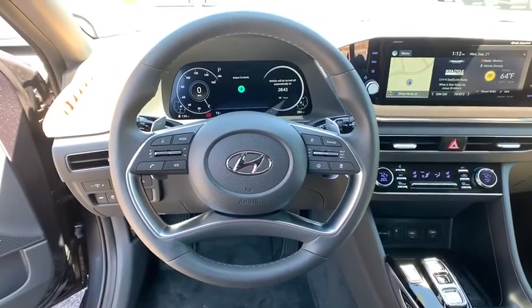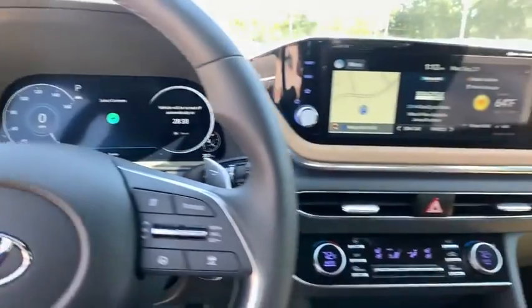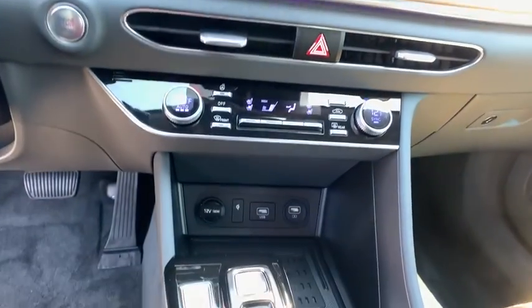Power steering, four-wheel disc brakes, keyless start, aluminum wheels. A vehicle like this doesn't come along every day. Come in and get it before someone else does.